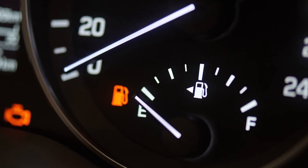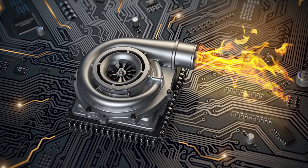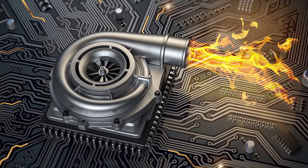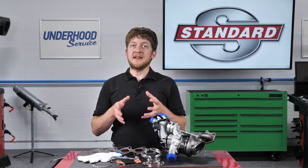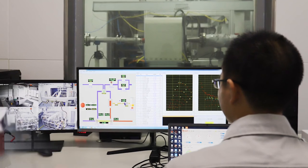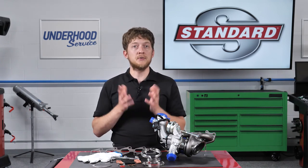Other signs of a failed turbo include reduced engine power and reduced fuel economy. Some turbos operate at temperatures in excess of 1700 degrees and can spin at 150,000 to 200,000 RPM, so the components used inside a turbocharger matter. The rotating journal and thrust bearings used in Standard turbochargers are 100% quality tested. In fact, every Standard turbocharger is end-of-line tested throughout the full RPM range, so you can be confident you are installing a part that has been tested and will perform for both you and your customer.